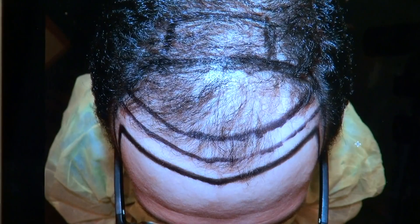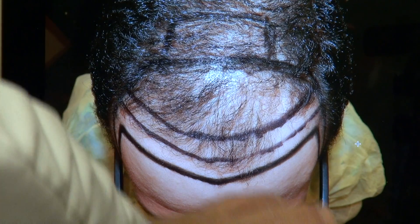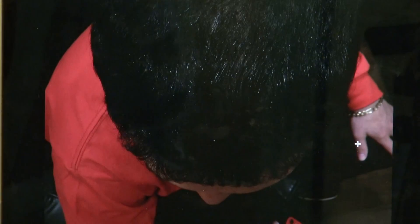This is all his real hair — no topical treatments, no filler, no concealer. And we worked our way toward the back. Look at the density — it's excellent density. And this is where he was before.